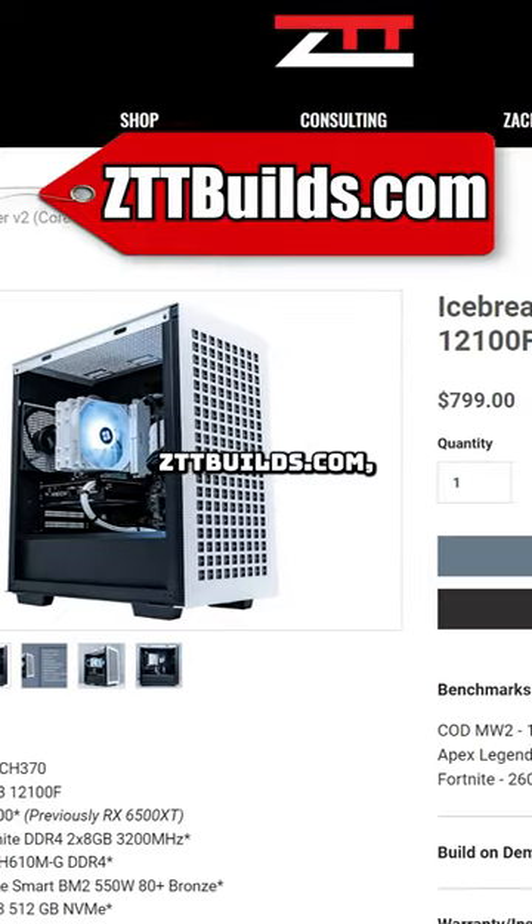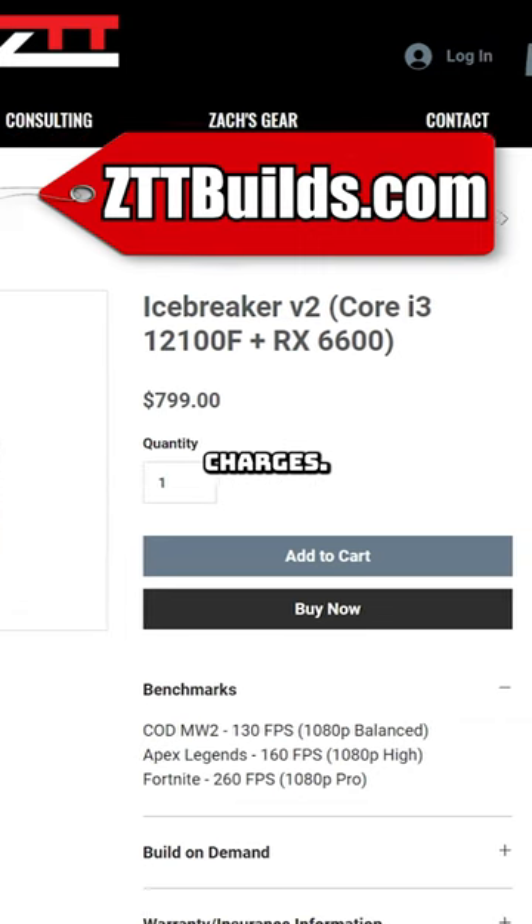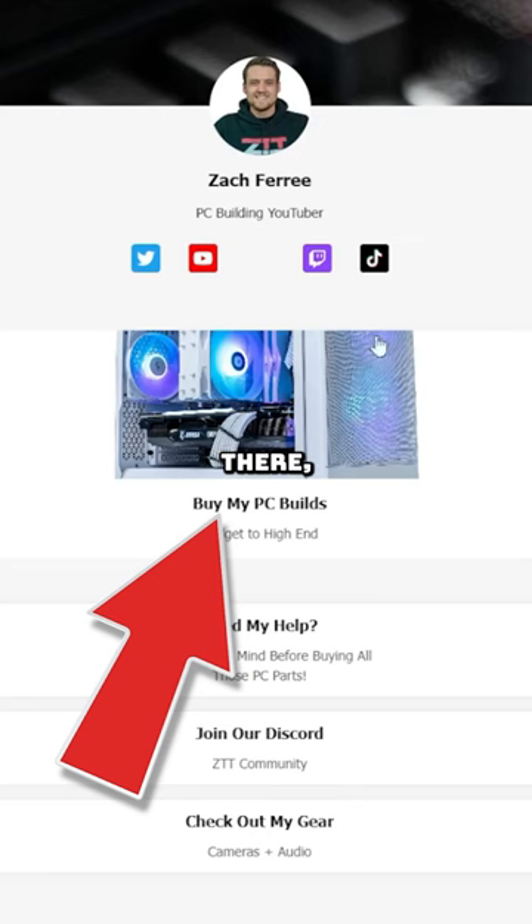This one's always available on zttbuilds.com, and since we're a small company, you don't have to pay the huge manufacturer up charges. You can just click the link in my bio to get there.